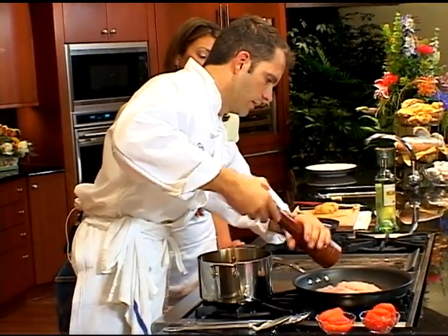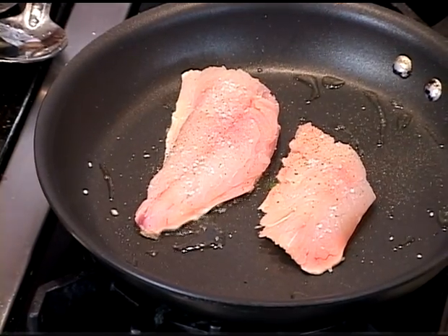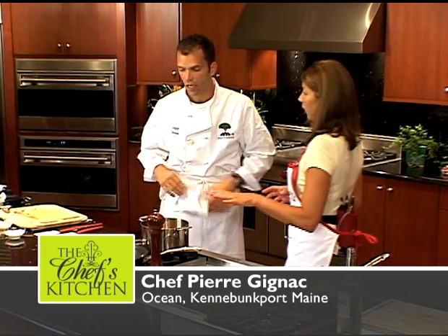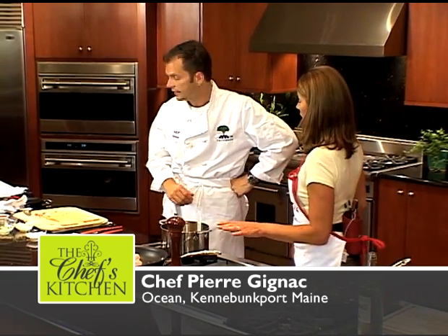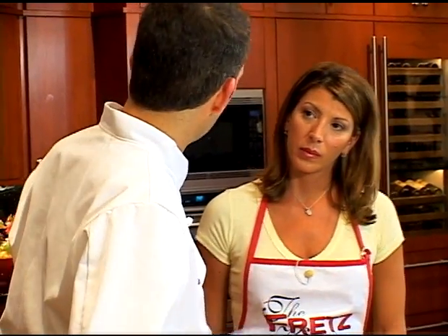Look at that. So the sauce is really what's going to be giving the fish the flavor here? Yes, absolutely — because this fish has a lot of flavor already. It's very flavorful, very meaty. Nice in the fall and the winter, I think.